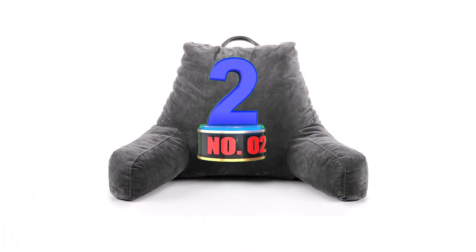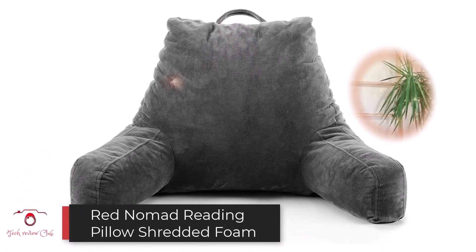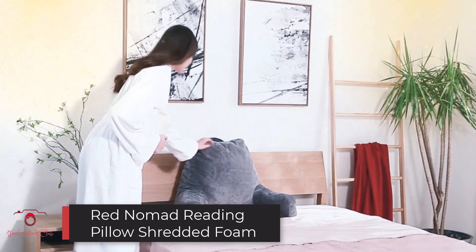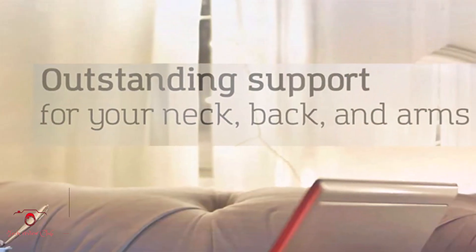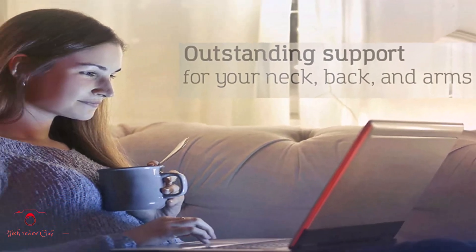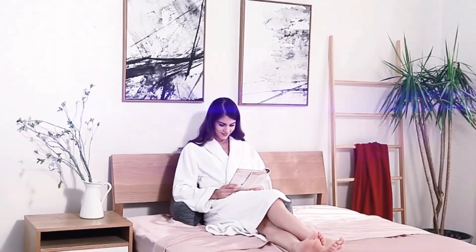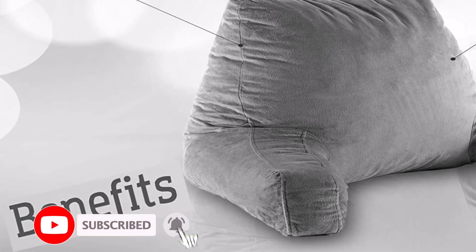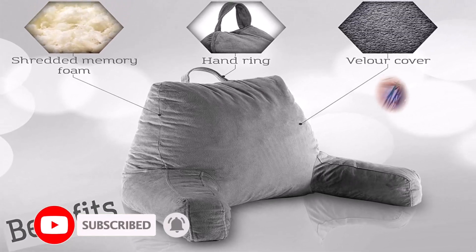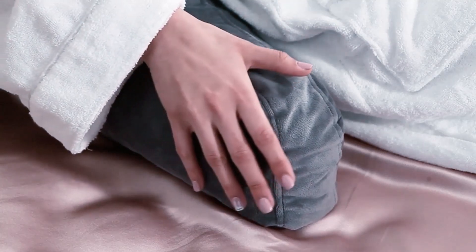Number 2: Red Nomad Reading Pillow. The Red Nomad Reading Pillow is a comfortable pillow made with shredded foam. The shredded foam makes it easy for the pillow to take any shape to keep you comfortable when sitting up. Also, the shredded foam helps to keep the pillow at the right temperature. Its cover is made from velour material and is also breathable. It also has armrests to improve your comfort. With its sturdy handle, moving the pillow around is convenient.